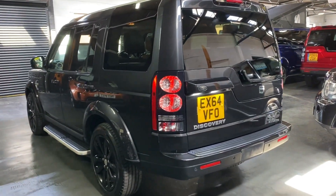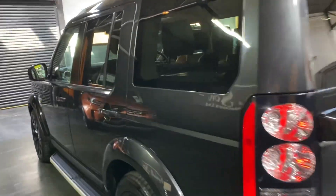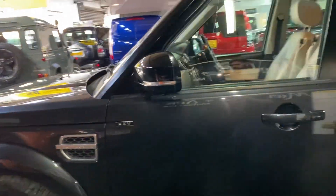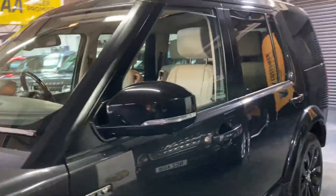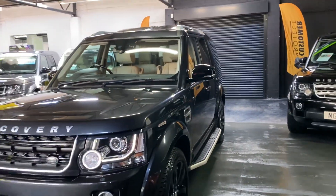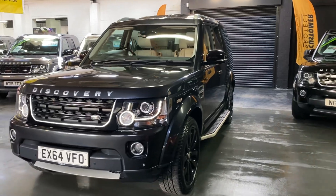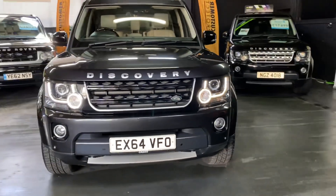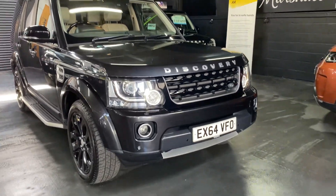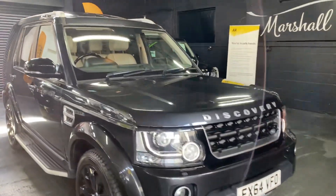Seven seats, and those fold flat into the boot when they're not in use. Front and rear parking distance control, blind spot assist, 360 cameras — so not just the reverse camera, you get two cameras in the front bumper and one camera under each mirror. Gloss black front grille and auto xenon headlights with LED signature side lights.